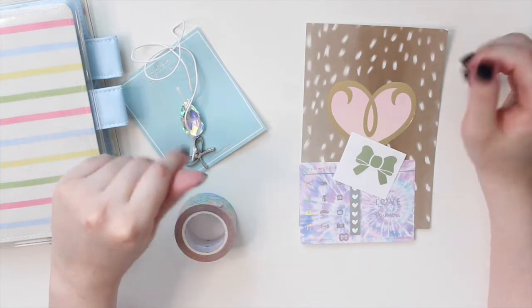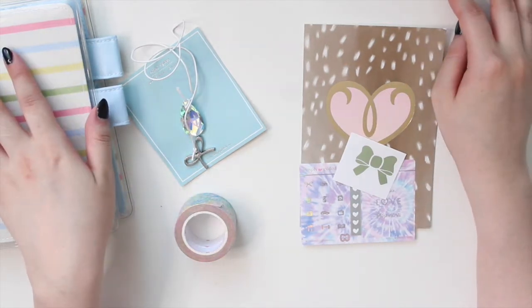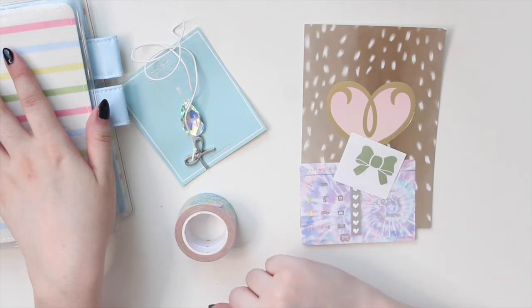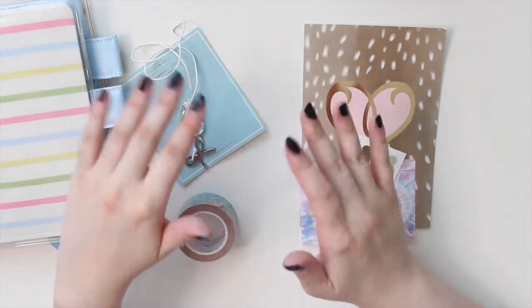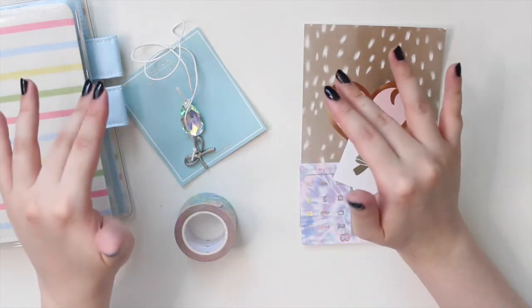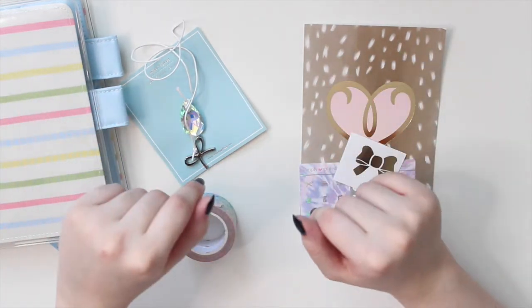Hey guys, welcome back to my channel. If you are new here, my name is Anna Jelene, and I'm the author of the Glory MC series as well as the Minrise Beach series. Today's video is going to be a Simply Gilded haul video. It's quite a big haul, so I hope you guys will be as excited as I am.